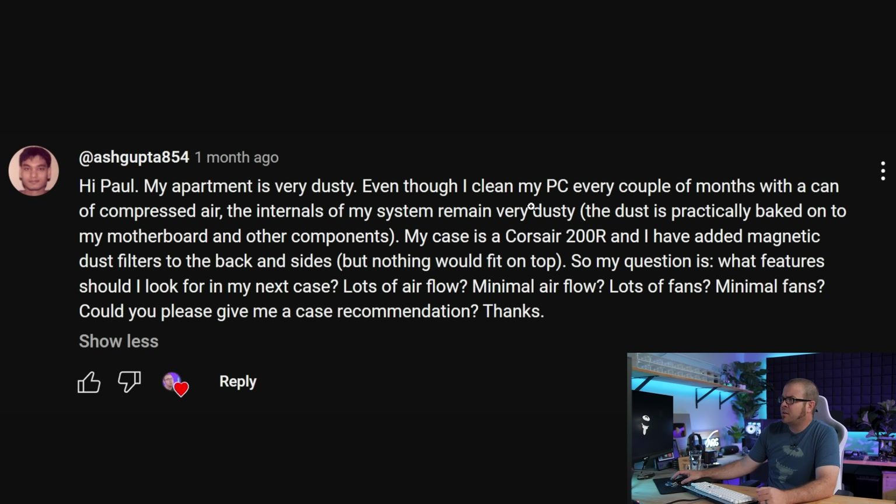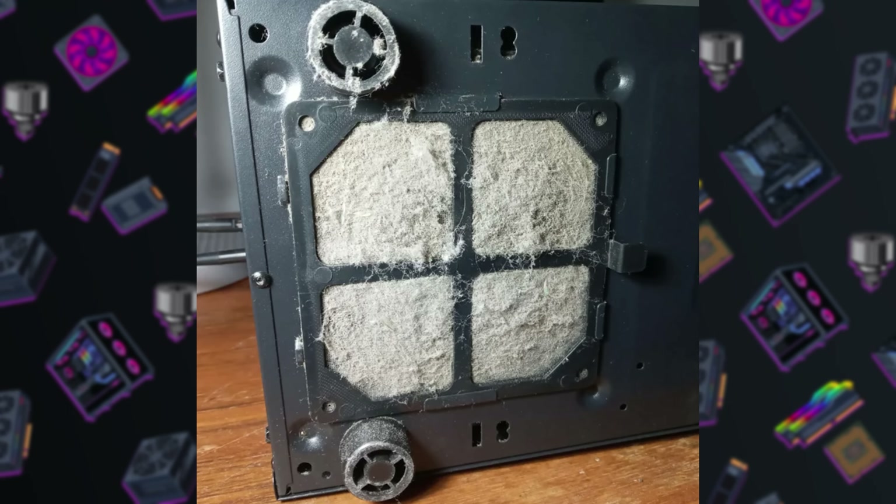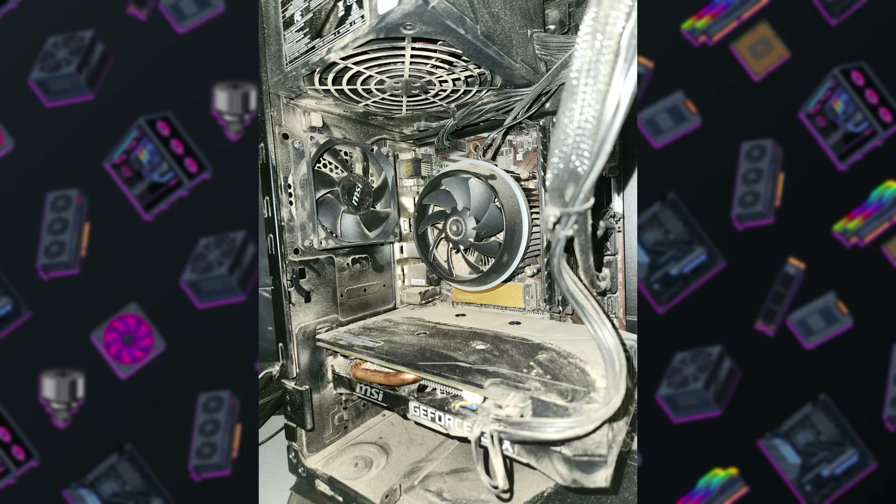Next question from ashgupta854: their apartment is very dusty, and even though they clean their PC every couple of months with compressed air, the internals remain very dusty — practically baked onto the motherboard and components. The case is a Corsair 200R with magnetic dust filters added to the back and sides. If you deal with a lot of dust, can you solve it with a new case? To a certain degree, yes — if you get a case with easily accessible dust filters, you can clean them regularly. Once filters get dust caked on, air seeks other ways around them, so more dust ends up inside your case on your components.